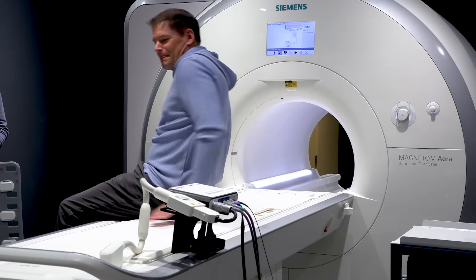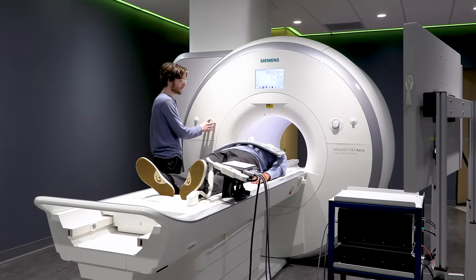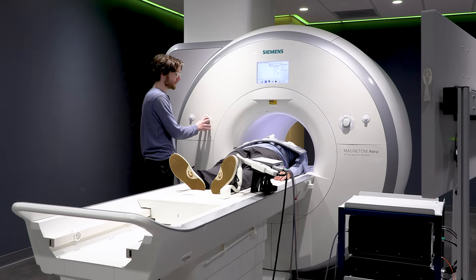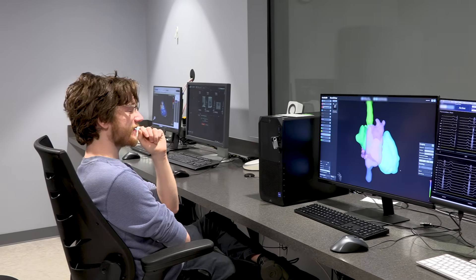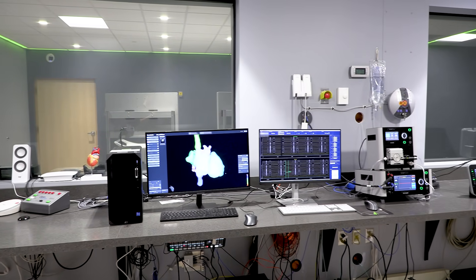Shifting from x-ray to MR-guided procedures creates a safer and more sustainable work environment. For healthcare systems, this has the potential for less downtime, fewer occupational health hazards, and a tangible commitment to clinician safety without compromising procedural efficacy or patient outcomes.